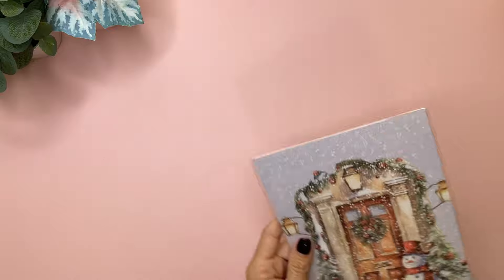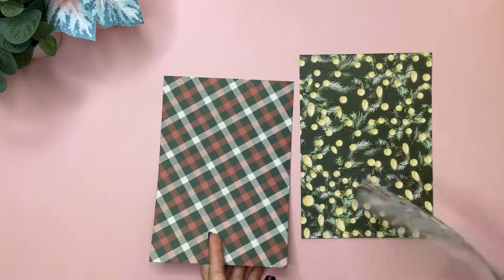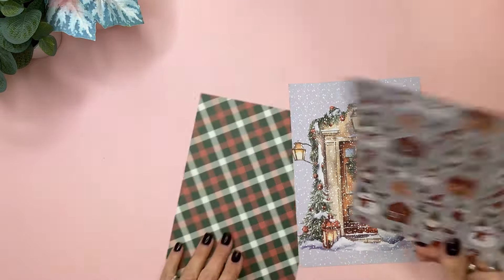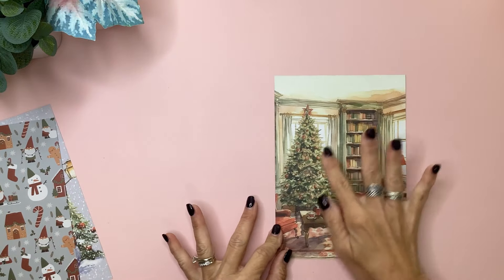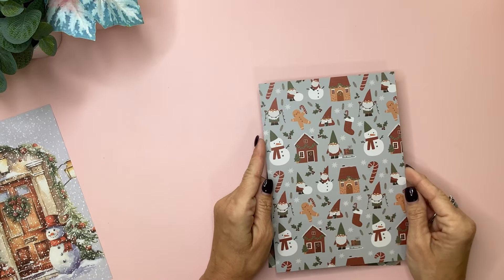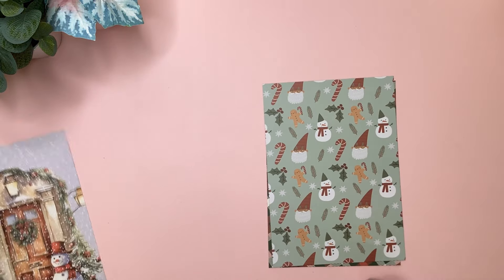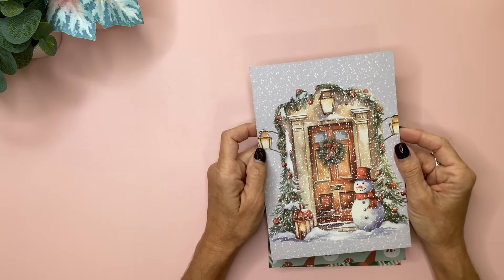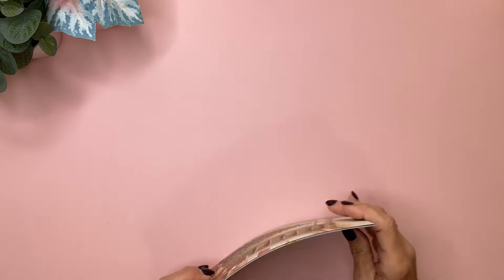Also included in the planner subscription are three of the double-sided papers that you can also use as dashboards. These are in the A5 size, which is the same size as the Planny Thing planners. The first one has the tree with the library — that's beautiful. Then the pretty Christmas plaid on the back. Then the little whimsical Santa and houses print, and again on the back with the green. And this is gorgeous — that front door with the snowman and the Christmas decorations and all the snow, and then the lights on the back.